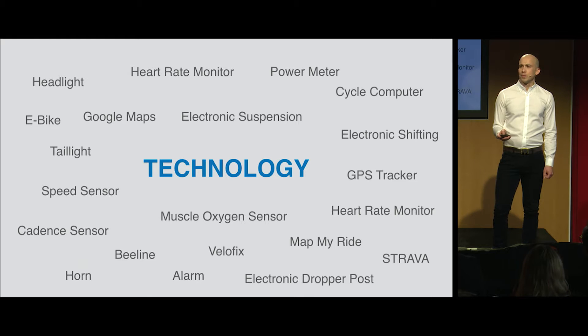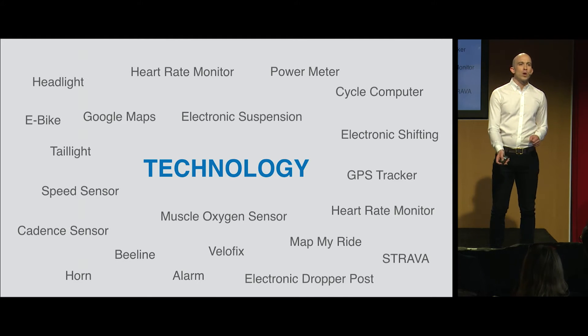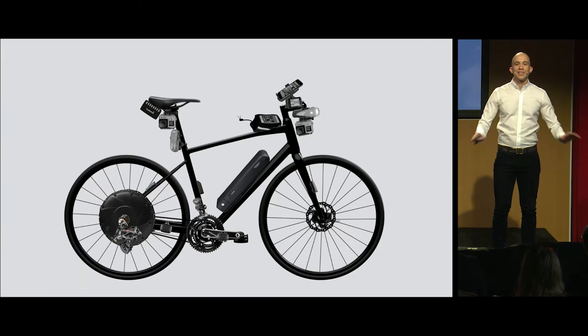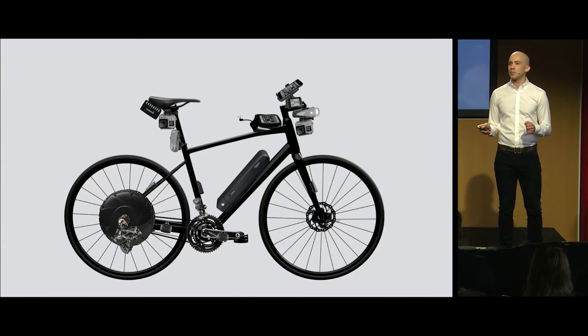However, we have a problem. Because today, when we add technology to our bicycles, we quickly end up with a mess. Separate batteries, little interoperates, and almost nothing connects. It's heavy, it's expensive, and it's a lousy user experience.